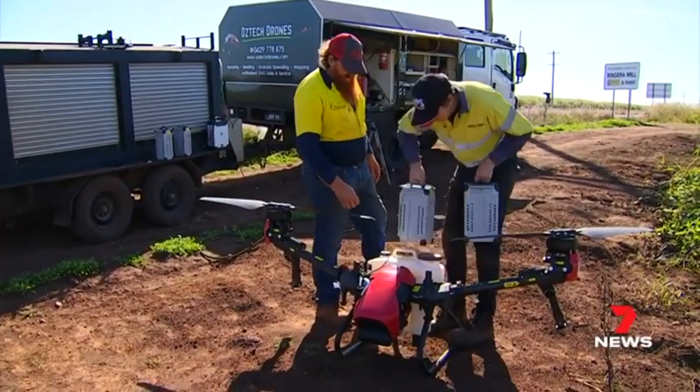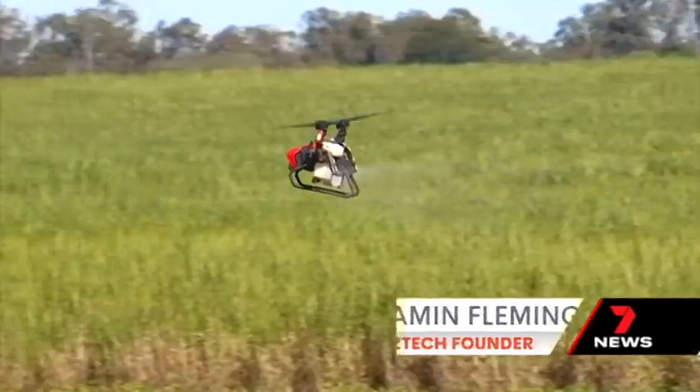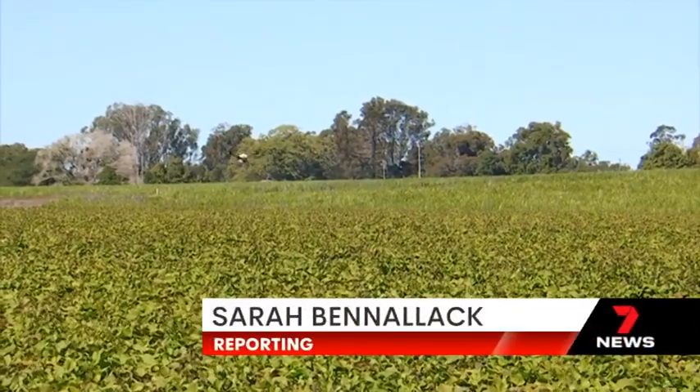Drones are becoming a farmer's new best friend. This is Jenny the drone — she's one of our new ones and she does what she's told. Jenny is built to make growers' lives easier and more environmentally friendly.